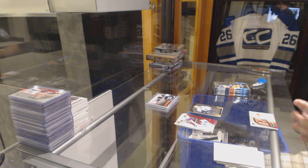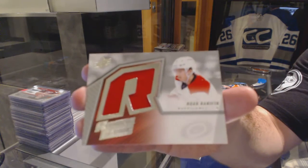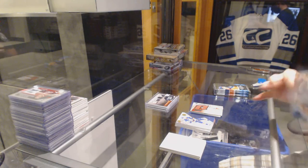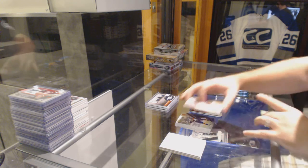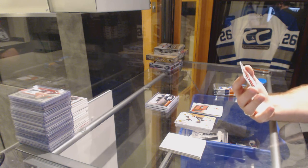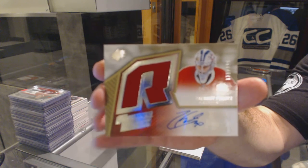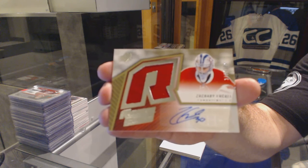We've got a retro rookie jersey for the Carolina Hurricanes, Noah Hanifin. Nice, the 399, a retro rookie jersey auto for the Montreal Canadiens, Zachary Fucale. Retro rookie jersey auto, Zachary Fucale.